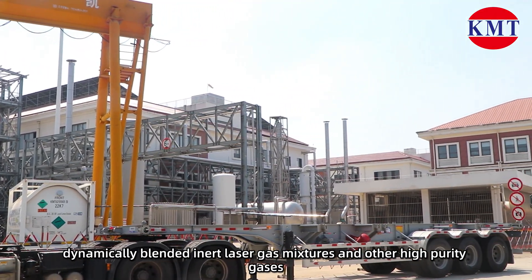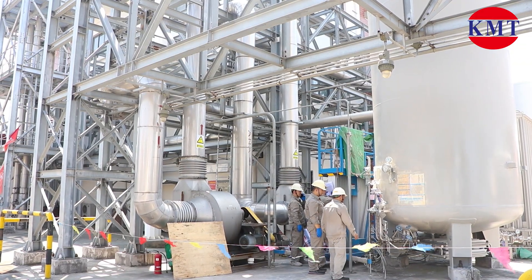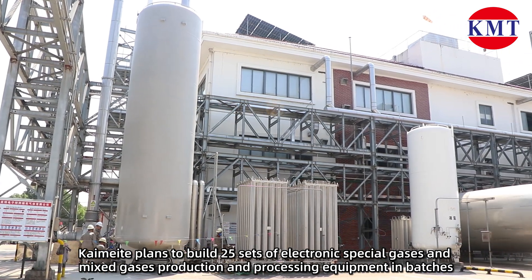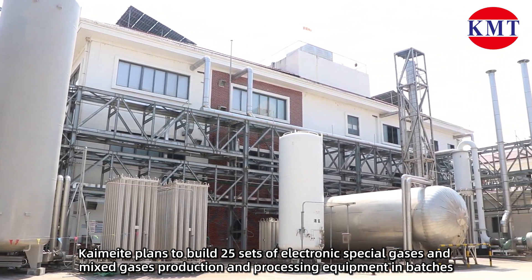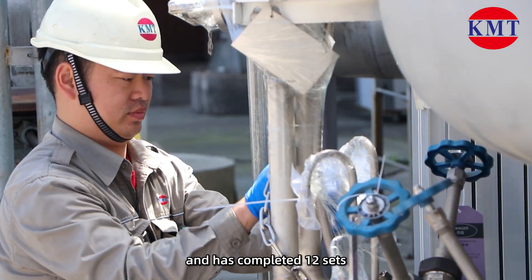The subsidiary also produces dynamically blended inert laser gas mixtures and other high-purity gases. Kaimete has applied to build 25 sets of electronic special gases and mixed gases production and processing equipment in batches, and has completed 12 sets.